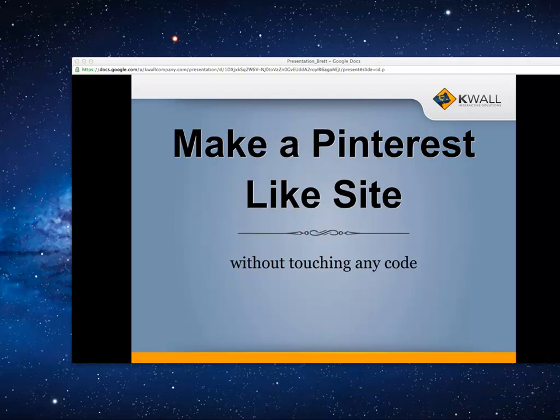Welcome to basically how to make a Pinterest-like site without touching any code. My name is Brett Anderson, I work at K wall company. I've been there for about eight months now. I'm one of their graphic designers, so I do more of the front end designing and a little bit of the back end — not necessarily coding, but at least starting it, theming it, things like that.